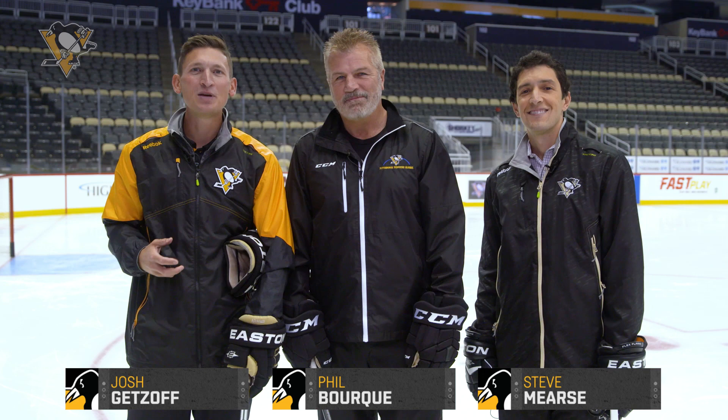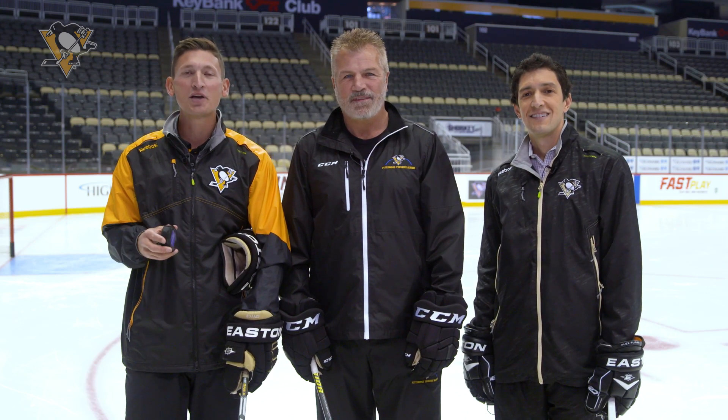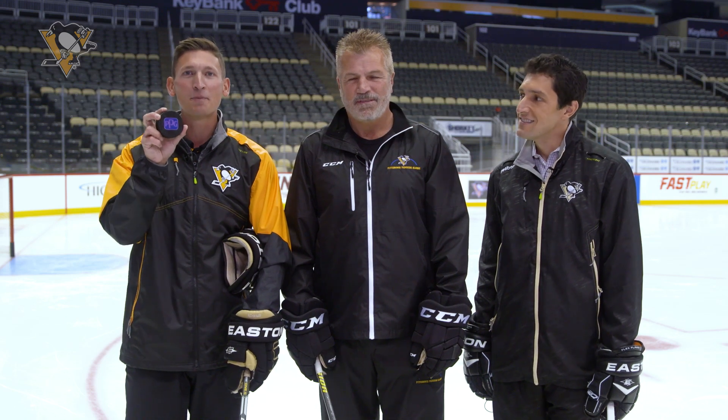Hey, I'm Josh Getzoff, alongside Phil Bork and Steve Mears, and this season PPG has teamed up with LCR Hallcrest to develop a new innovative coating for all NHL game pucks — the Thermochromic Puck.